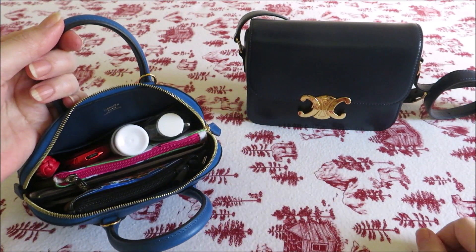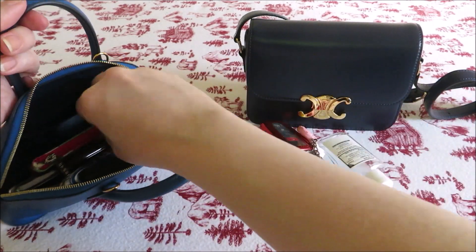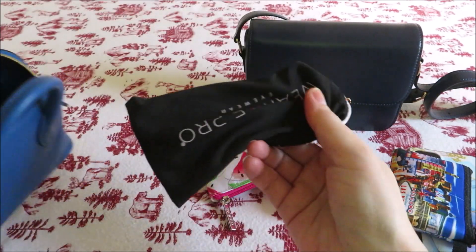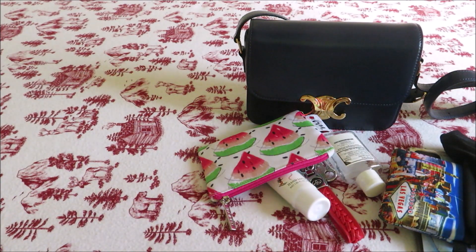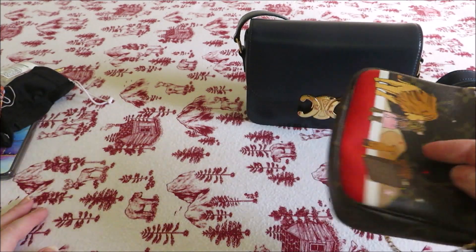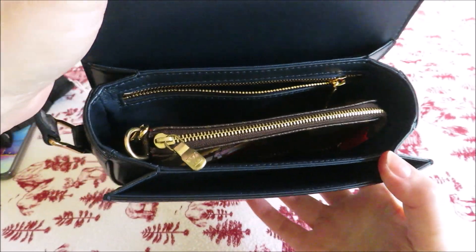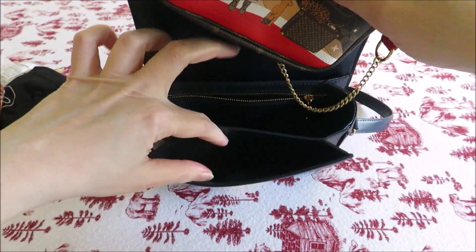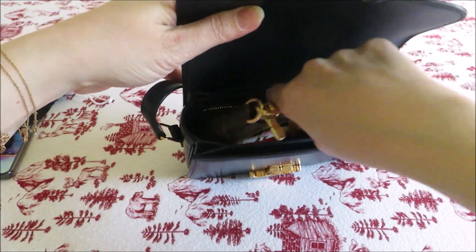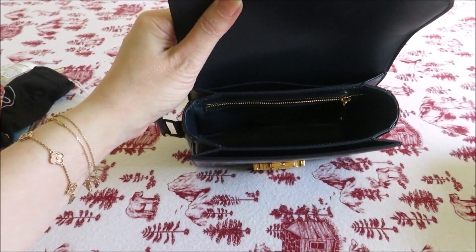The only downside so far is fingerprints and scratches. The items I'm transferring are: a lotion, a hand sanitizer, my key fob, a little wallet, a phone which is six and a half inches, a little bag of candy, and a pair of sunglasses in a soft case. I also pulled out a mini pochette to try — it fits in the middle compartment, but does not fit in the front or back compartments. So if you have a mini pochette and want to put a few items inside, that's where it would go.